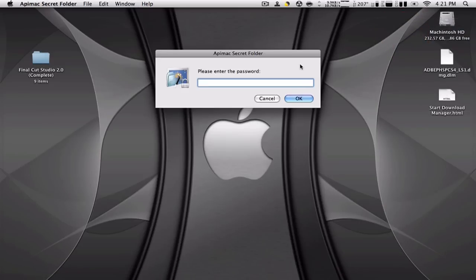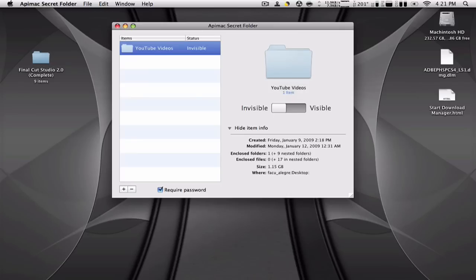Now when you open the application again it's going to ask for the password. I'll enter 12345678 and it should open and toggle any files you have back to visible. You can also drag files and folders inside — you don't have to click the plus sign.